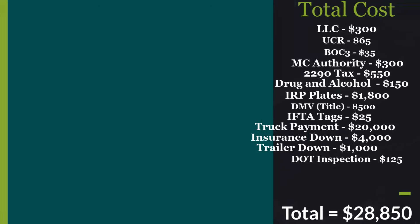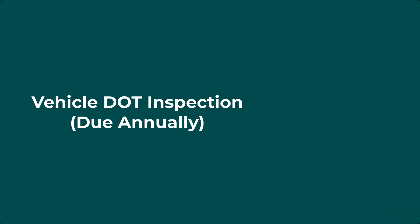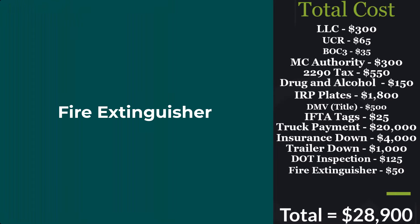Next up we have your DOT inspection — your vehicle DOT inspection — it is due annually. It's gonna vary in pricing but it's around $125, bringing the total to $28,850. After that, you're gonna need a fire extinguisher. It's gonna vary just a little but it's gonna cost around $50, bringing the total to $28,900.